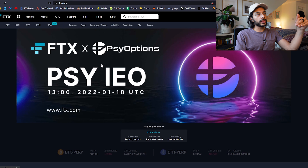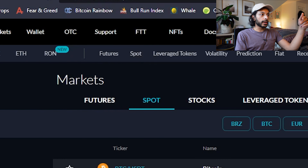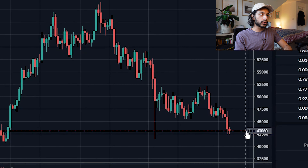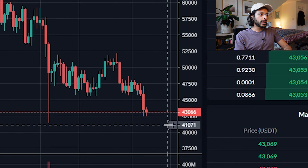I like FTX because it has some of the lowest fees out there and it doesn't go down that often. To get started, go to Spot and then BTC/USDT — this is buying some Bitcoin with Tether. To set a limit order, you need to choose a price that's lower than what it is right now. Let's say the price is around $43,000.